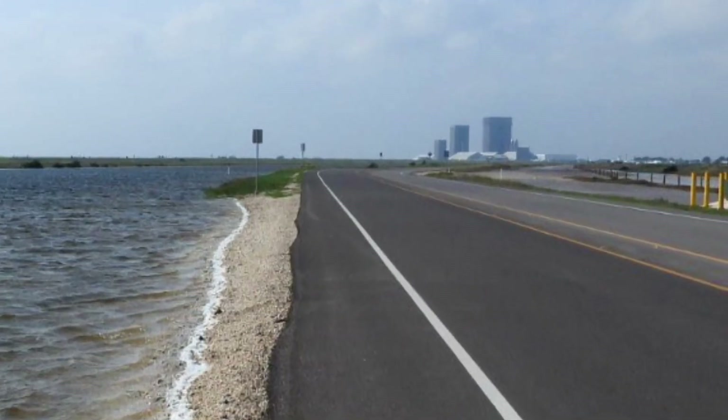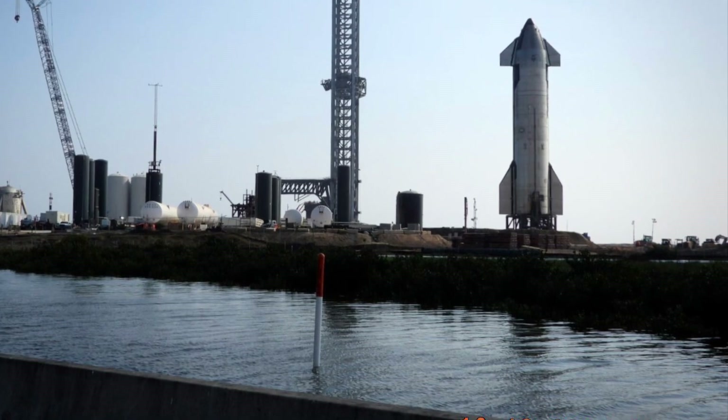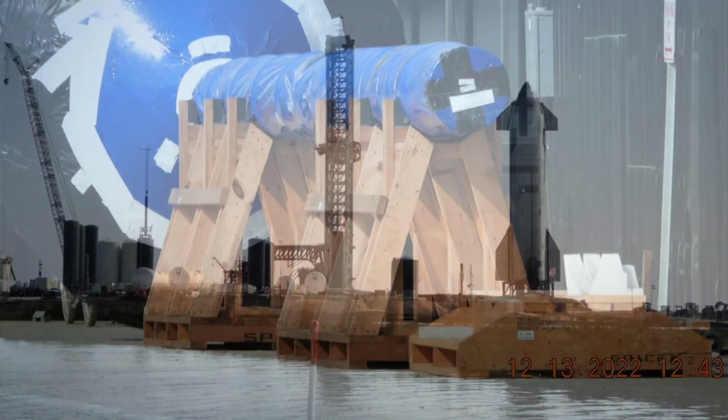Here's a shot of the build site two miles away to the west. One more shot of the launch site.